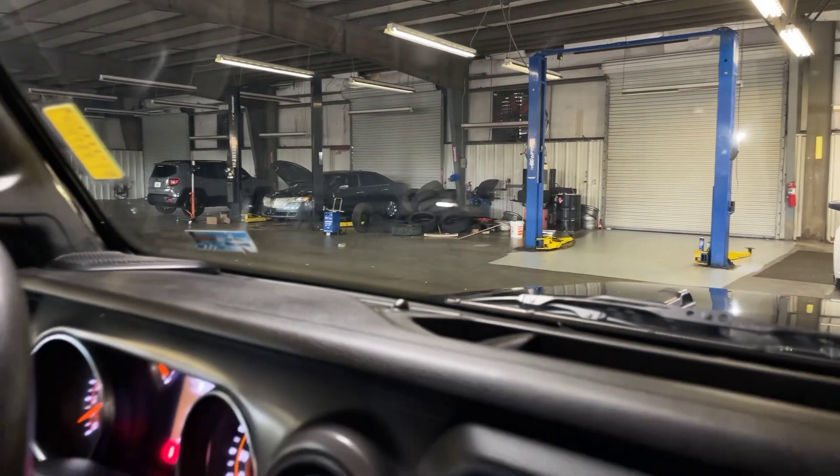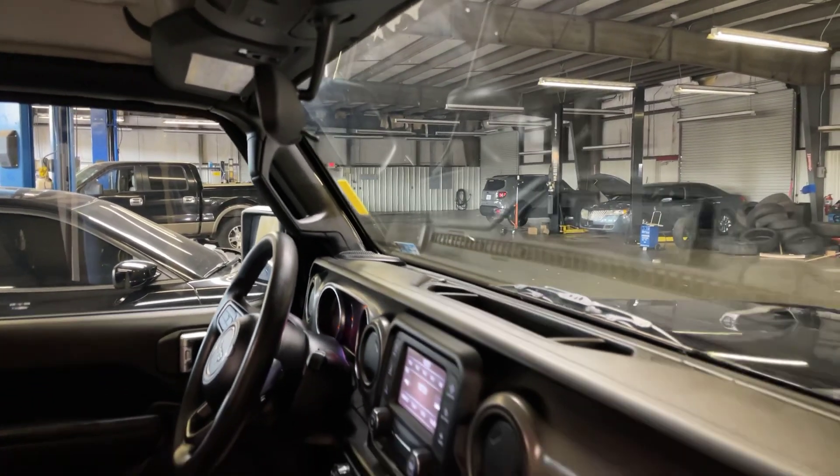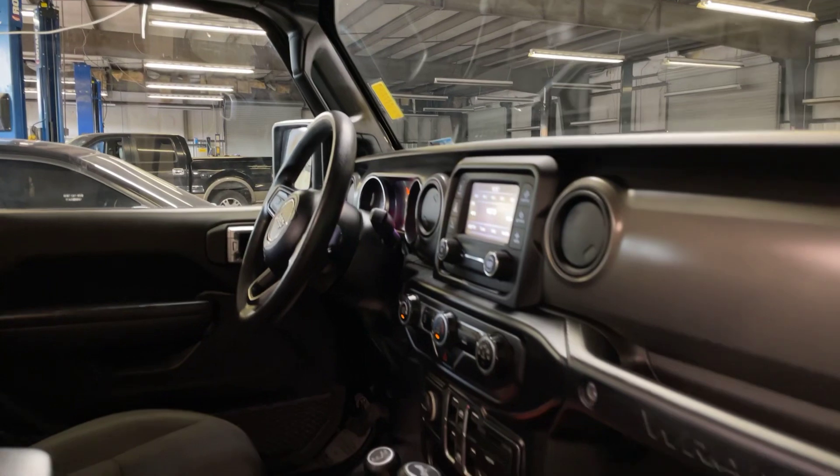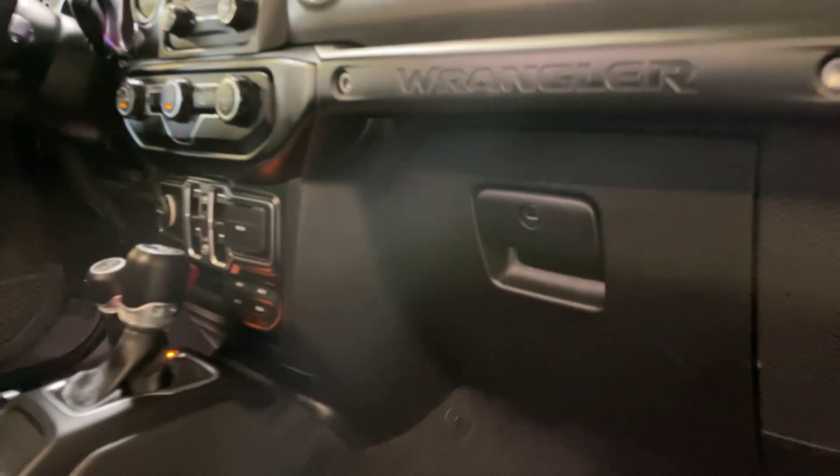Looks like there's one small crack there in the windshield, but it's nothing bad at all. There are no cracks or anything in the dash up here. We do have our locking glove compartment.